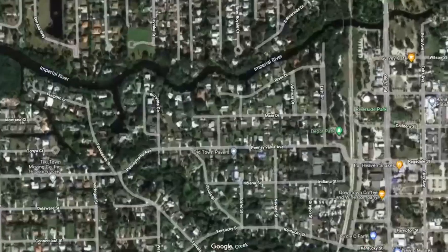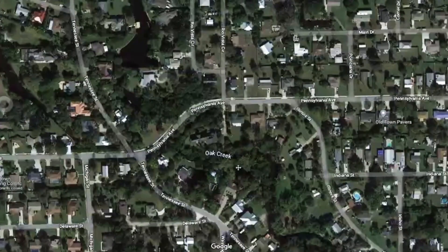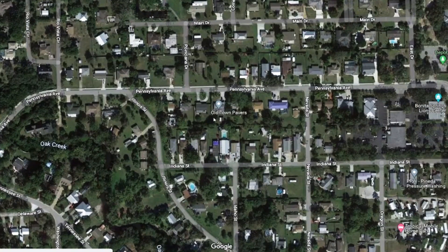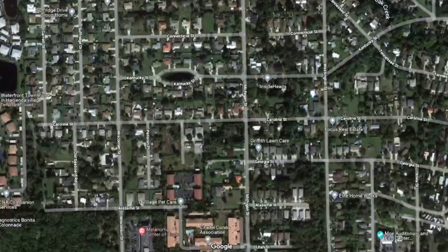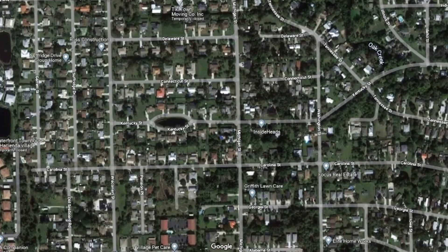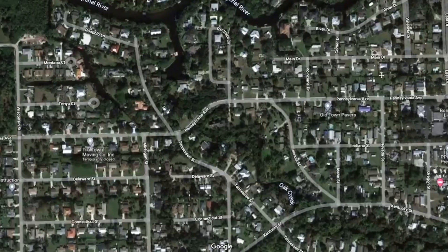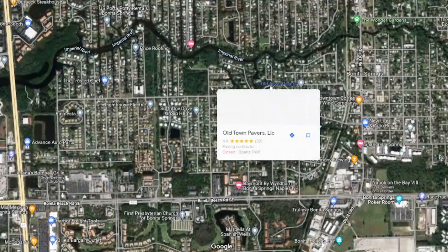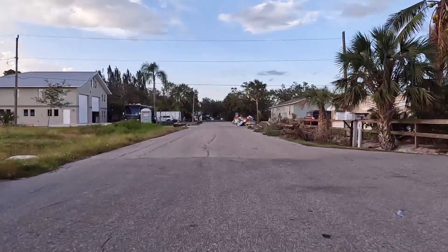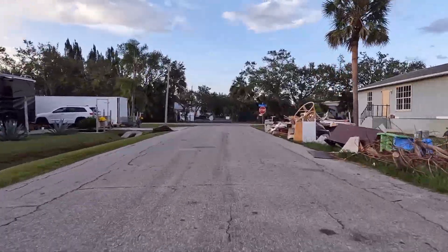The next area we're going to look at is south of the Imperial River, a little bit further inland. Let's take a look at how some of these communities around the state streets — Indiana, Pennsylvania, Kentucky, Tennessee — fared. Most of this area had a couple feet of storm surge, meaning a lot of people here suffered a lot of damage on their properties. Let's see how this area in the central part of Bonita Springs was affected. Storm surge from the Imperial River caused a lot of people to lose just about all their possessions.